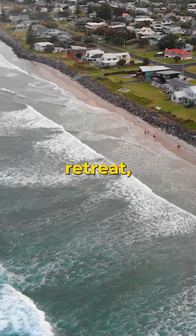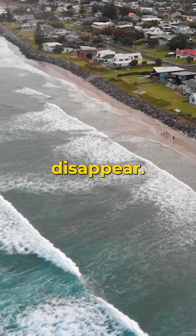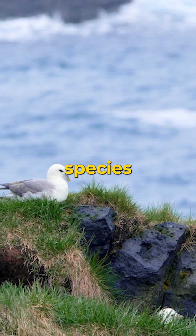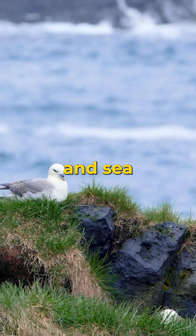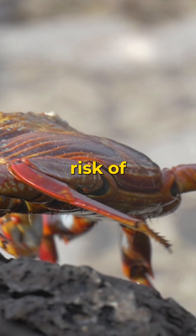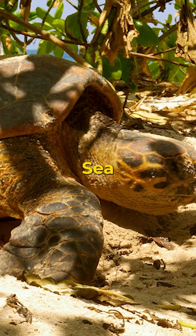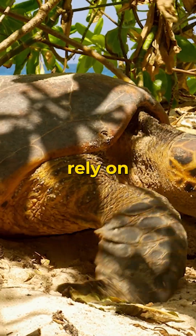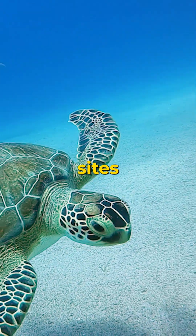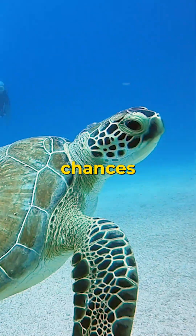As coastlines retreat, crucial habitats disappear. Sandy beaches and rocky shores are home to countless species of birds, crabs, and sea turtles. Without these natural environments, many species are at risk of extinction. Sea turtles, for instance, rely on stable beaches for nesting. As their nesting sites vanish, so too do their chances of survival.